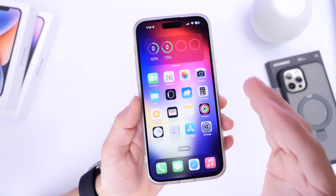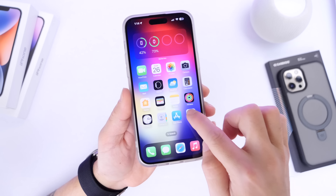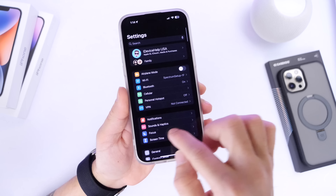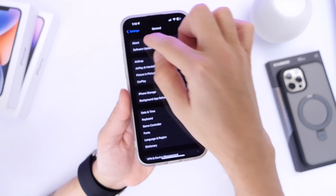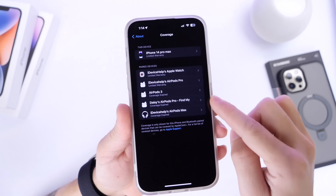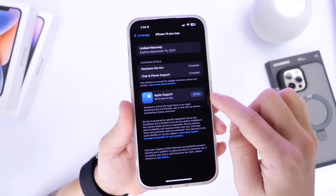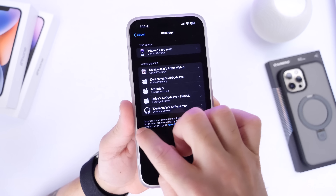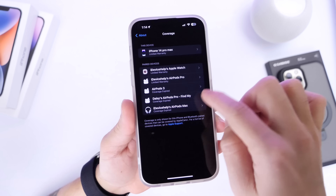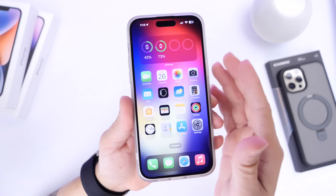Two more things I recommend: go into Settings, then General, then About — there's a Coverage section here where you can see an entire breakdown of the warranty of your device, when your warranty expires, and get information if you need any support. This is something Apple has recently updated and it's important to be aware of.